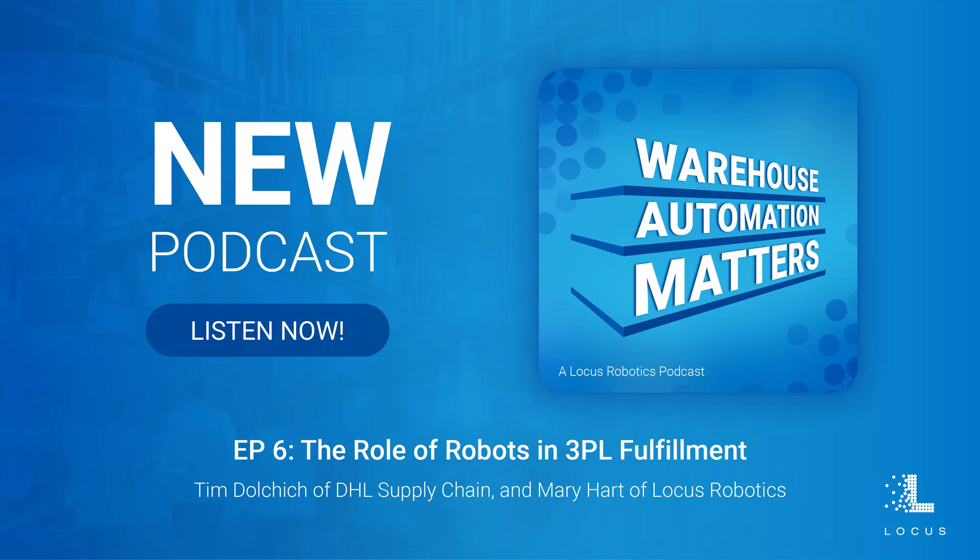As I always tell everybody, you never know where you're going to find your next job, so always keep your eyes open. That is very true. So tell me about at DHL Supply Chain — what tasks or processes have you automated with robotic systems?